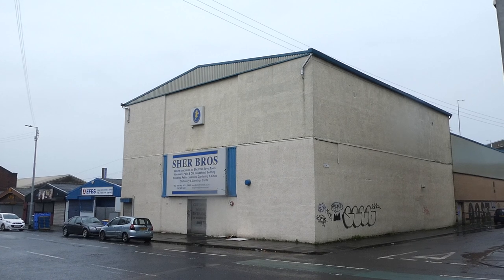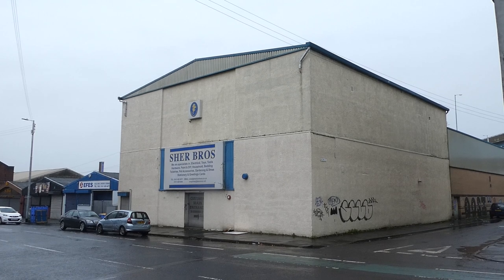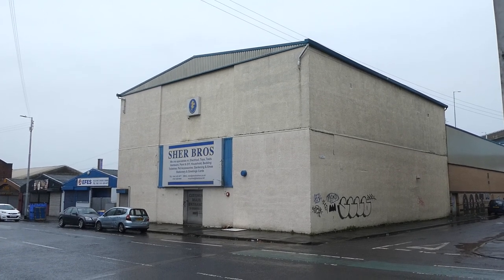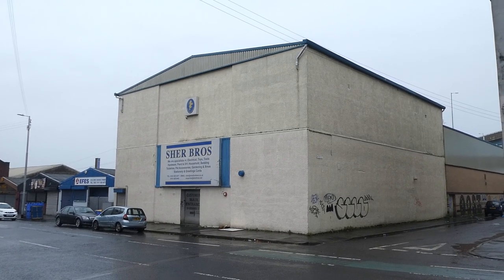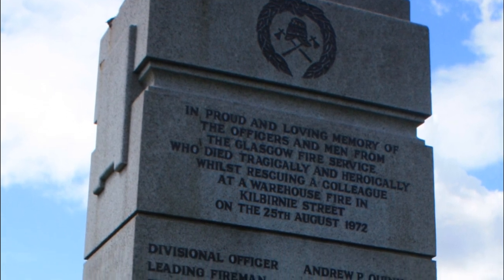In total, seven men lost their lives that day, and what would have been a straightforward fire to tackle is now etched in Glasgow's history as one of its darkest events. The men are commemorated on the firefighters' memorial in the Glasgow Necropolis.